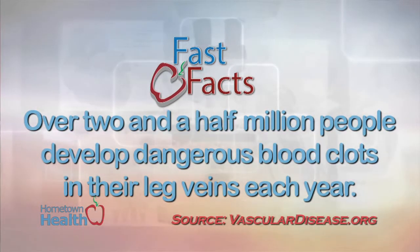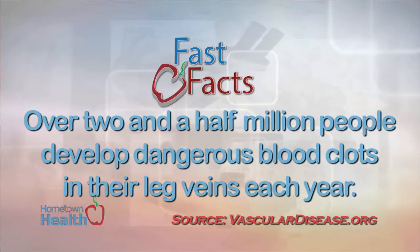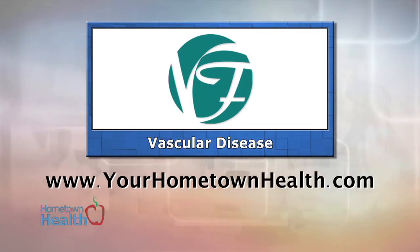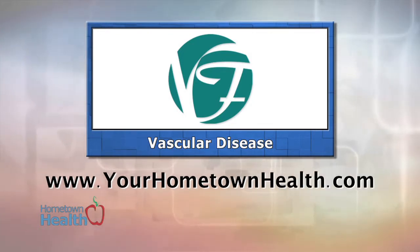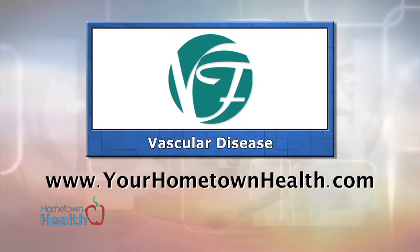Over two and a half million people develop dangerous blood clots in their leg veins each year. For more information on the Medicare-covered services and treatments offered at Veins Florida, click the vascular disease story link icon on our homepage at yourhometownhealth.com.